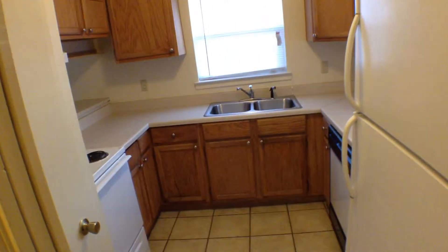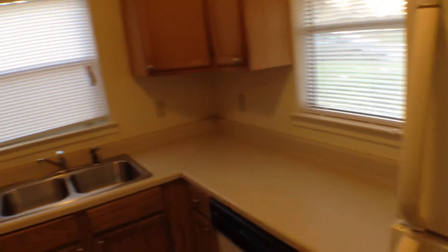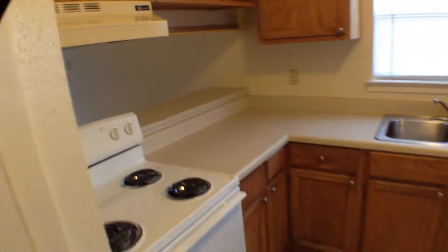The kitchen does have ceramic tile flooring, refrigerator, dishwasher, disposal, and stove. It's a nice cozy little kitchen with nice cabinetry and countertop space. It does have a pass-through bar overlooking the living area.